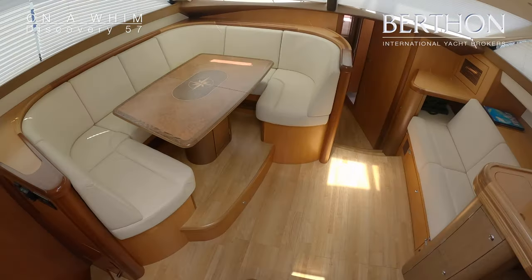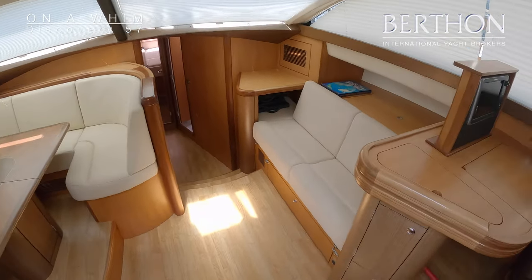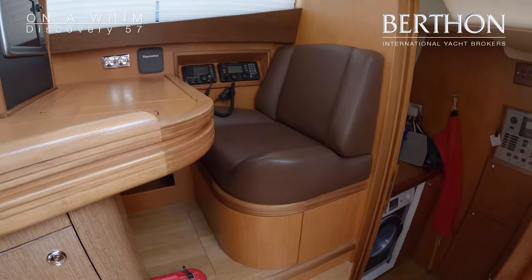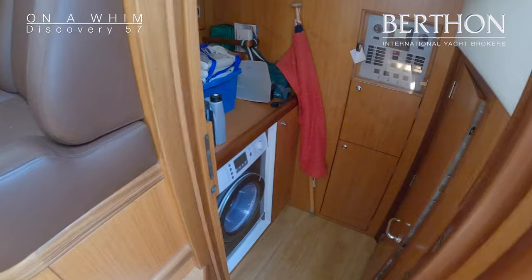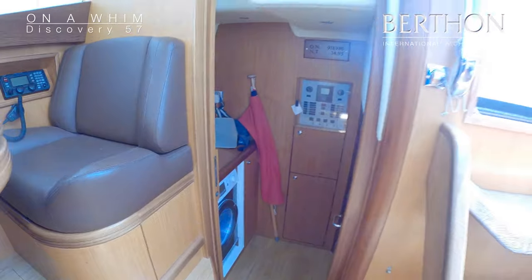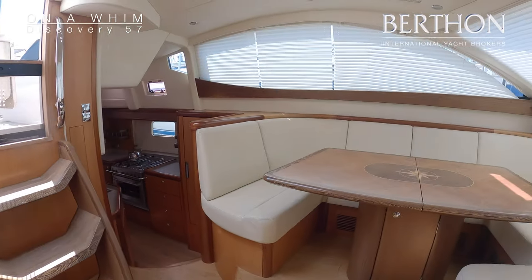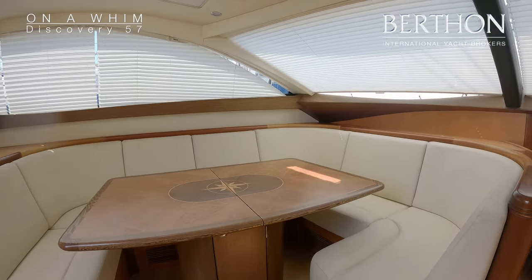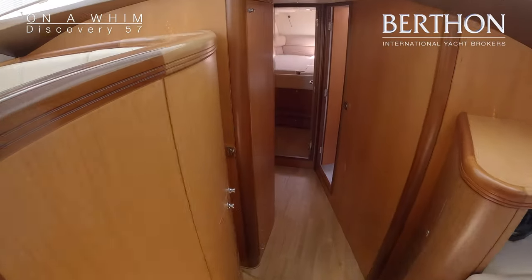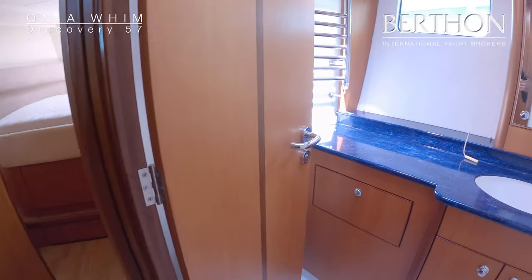We'll just pop down below quickly. This is a Wenge and Teak interior with Amtico flooring. I want you to see that the joinery is in fantastic condition — washer dryer, access to the engine room, leather seating — all looks very very nice, very little use, low engine and generator hours. Big four-cabin layout with a standard arrangement.